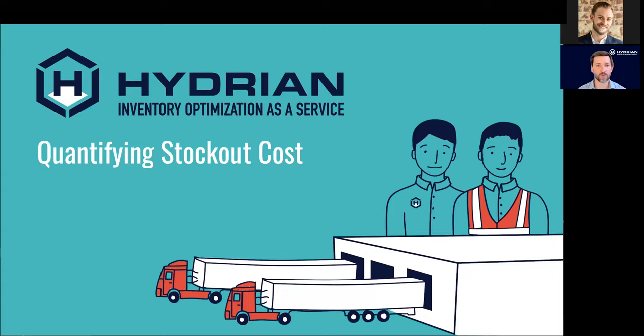The most important reason a company should have a good understanding of its stockout cost is because any conversation about changing inventory investment is either about reducing stockouts by increasing inventory, or freeing capital by lowering inventory — knowing there will be a customer service impact. If you don't know what you're getting for the additional investment, or what you're losing by decreasing it, you only have one side of the picture. In this talk, we'll get very precise about these things to enable data-driven, ROI-based conversations.